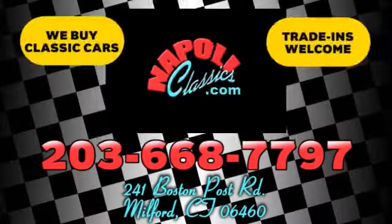We're conveniently located at 241 Boston Road in Milford, Connecticut, or online 24-7 at napoleclassics.com.